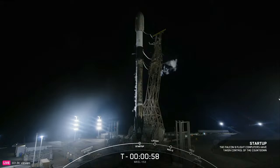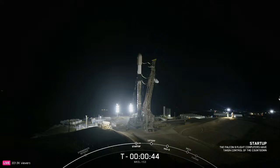Falcon 9 is in startup. Coming up in just a few moments, the launch director, or LD, will give the final go for launch. LD is go for launch — and there's that final go from the launch director.